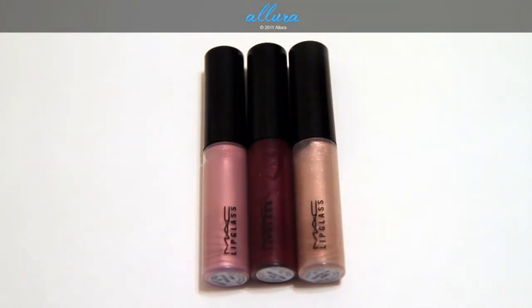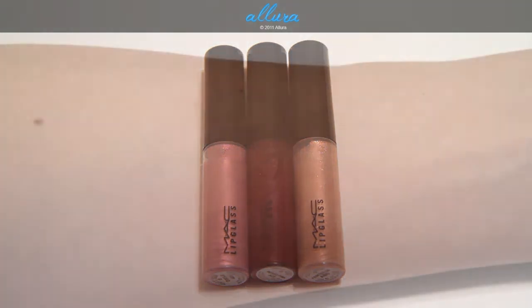Here are the three lipglasses that come with this collection — they are just like any other lipglasses that you would find in the regular line, and these cost $14.50 each. From left to right we have Docile, Indigo Pink, and Painted On, and these are all shimmery colors. Docile on the left is a re-promote from the Fabulous Fiend Lines collection which just recently came out, so you might remember it from that collection.